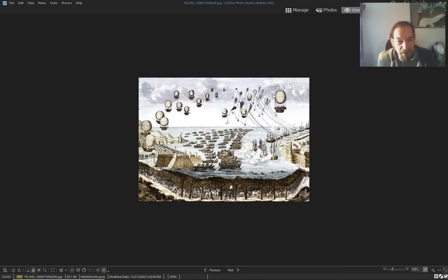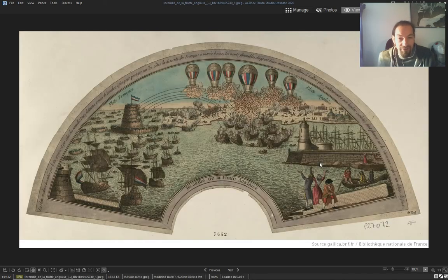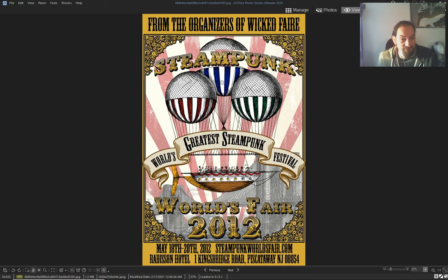I bet these are like air mines, to stop airships from coming. They are an everyday thing — if the military has them, they are an everyday thing.